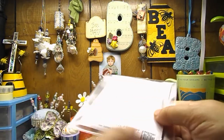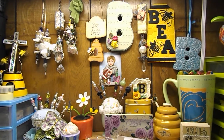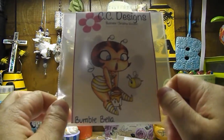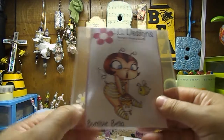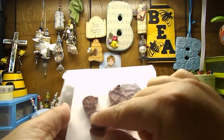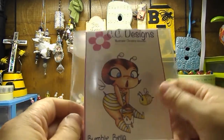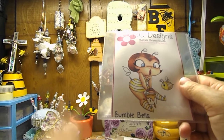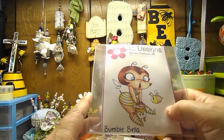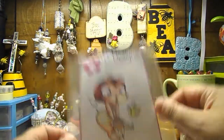My next trip to Walmart I'm going to see if I can find these cases. And then I got this CC Design stamp — you all can see why I had to buy it. It's called Bumble Bella, and it's just a super awesome, cute stamp. It was only like $3, and I seen it and, yeah, I had to buy it. Do I need another bee stamp? No. But she had to come visit my stash for a while.